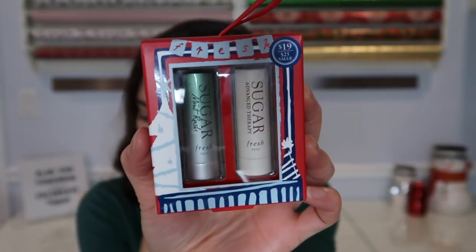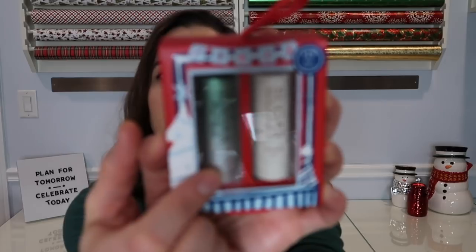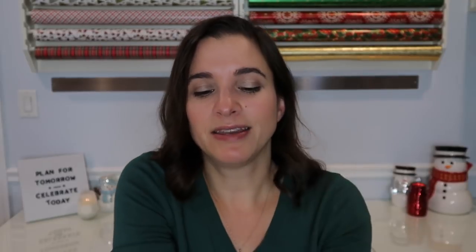I've loved Fresh sugar lip balms for years, and this year they have a new one — the Fresh Mint Rush. This is a little mini set for $19 that comes with both the mint one, which I'm obsessed with, and the Advanced Therapy, a really nice hydrating one I use on my kids all the time. I love the mini sizes because they're easy to pop into a small bag. I'd honestly buy this just for myself — it's really, really nice.